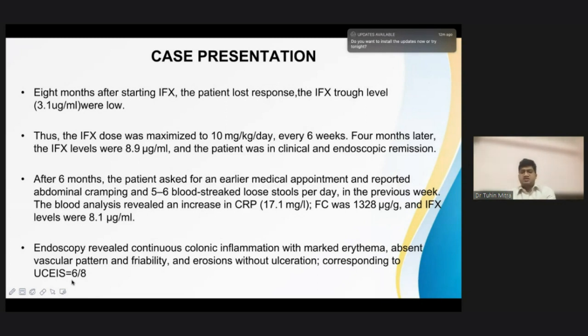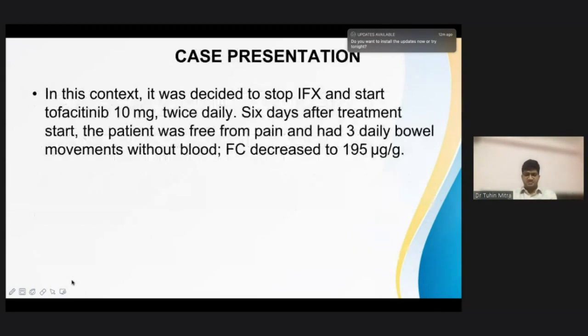We proceeded with endoscopy, which again showed continuous colonic inflammation with marked erythema, absent vascular pattern, friability, erosions, and ulcerations — corresponding to a UCEIS of 6/8. In this context, it was decided to stop infliximab and start the patient on tofacitinib 10 milligram twice daily.